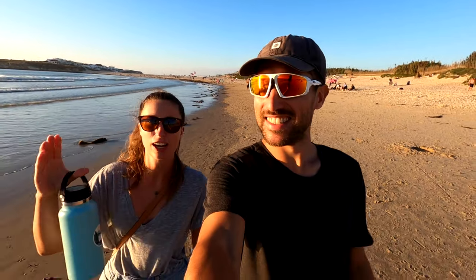Good evening everybody. We have just arrived in the surf town of Peniche — we've driven about 50 minutes south from Nazare. We've just got to the beach in time for sunset and the waves look perfect. We're hoping they stay like this for tomorrow so we can get in the water and do some surfing. They look like perfect beginner waves — we can just catch them and roll in.